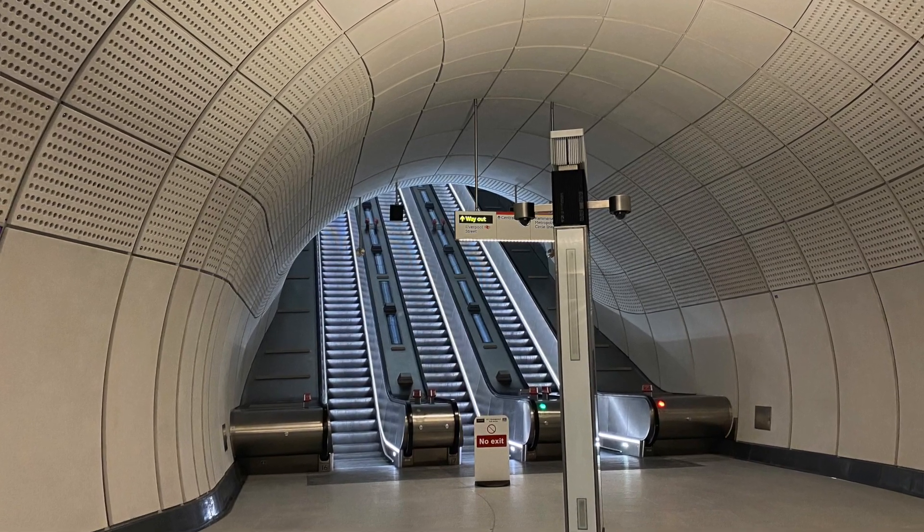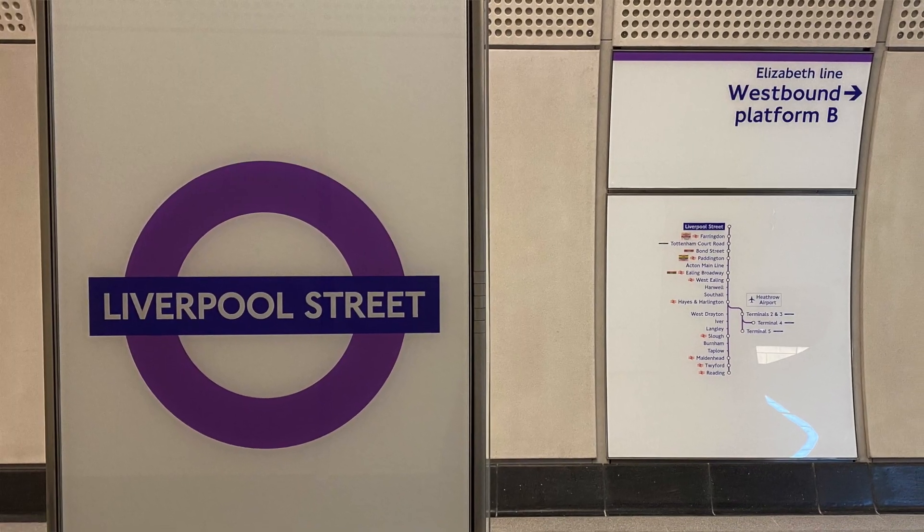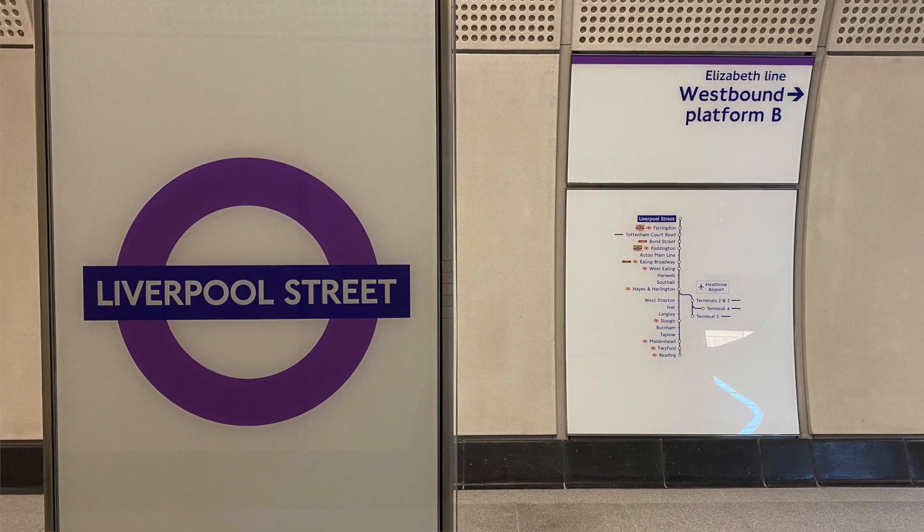It also gives us, as from today, step-free access to the Hammersmith and City, the Circle and the Metropolitan Lines at Moorgate, which is a huge benefit for customers who need step-free access. When the full station is open we'll also have step-free access to the Northern Line as well, so that'll be another tube station to add to the 84 that already have complete step-free access, which is great news.